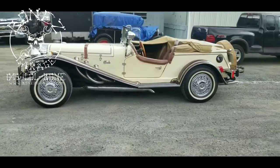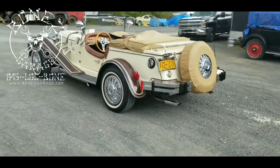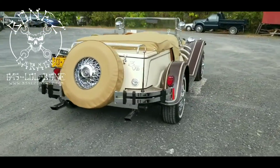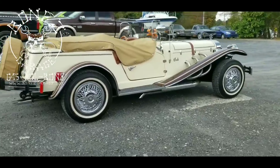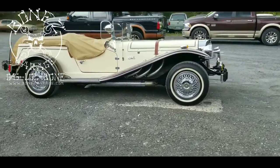We got everything done — all the electrical works, all the lights now work. Put in a new alternator, new voltage regulator, new fuel pump, and a few other little odds and ends. She is in great shape now; this thing runs beautiful.